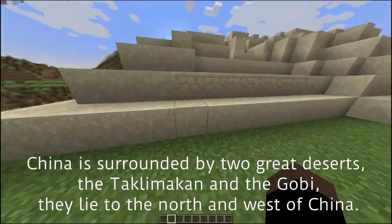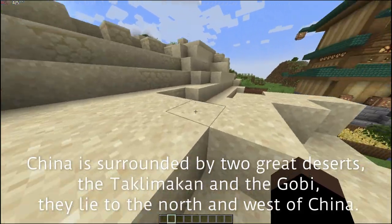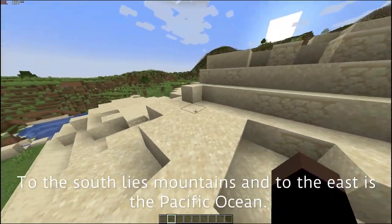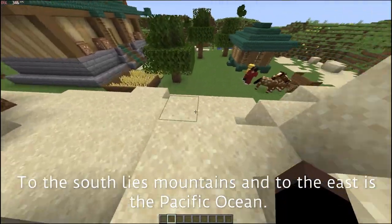The two main rivers are the Huang and the Chang. China is surrounded by two great deserts, the Taklamakan and the Gobi, which lie to the north and west. To the south lie mountains, and to the east is the Pacific Ocean.